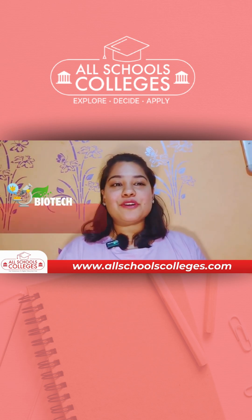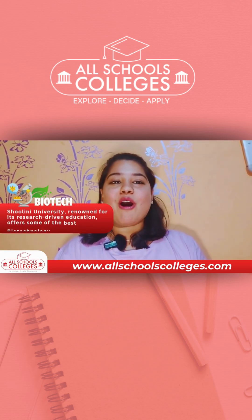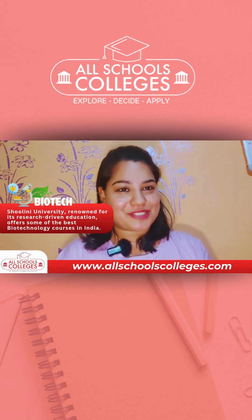Shulene University, renowned for its research-driven education, offers some of the best biotechnological courses in India.